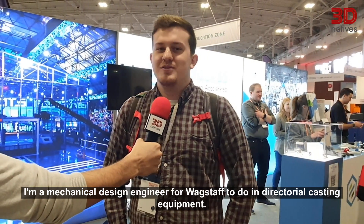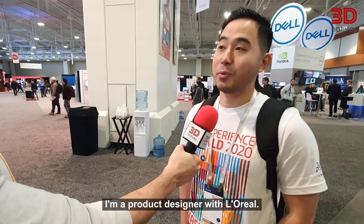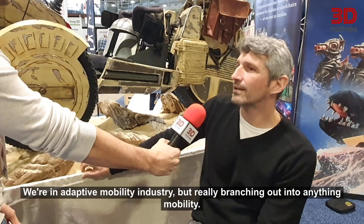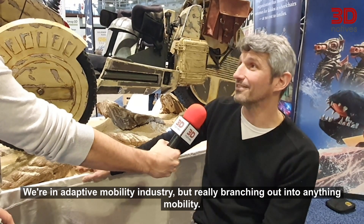I'm a mechanical design engineer for Wagstaff doing direct drill casting equipment. I'm a product designer with L'Oreal in the robotics, integration, and automation industry. We're in the adaptive mobility industry, but really branching out into sort of anything mobility. I'm in environmental technologies. Aerospace mostly.